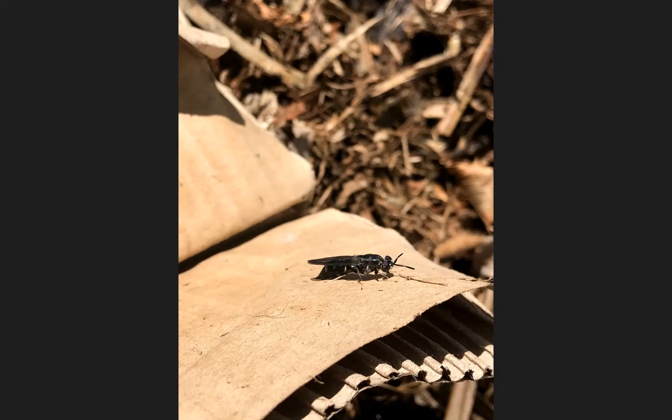A successful black soldier fly compost bin attracts adult flies, which then lay their eggs in the food waste, leading to a surplus of black soldier fly larvae feeding on and breaking down the food waste into compost. When the soldier fly grub has eaten enough to move on to the cocoon stage, it instinctually climbs up towards the top of the compost bin, removing itself from the food waste.